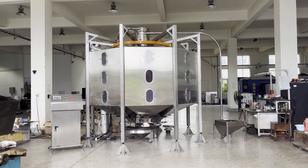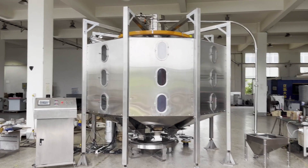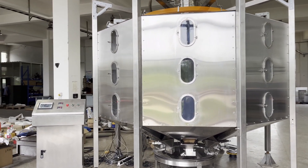Precision Silo is an automated coffee storage and retrieval system, which makes it easy to track and portion beans for single varietal batches and blends alike.